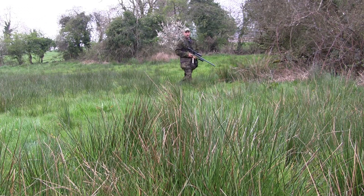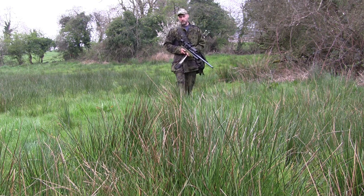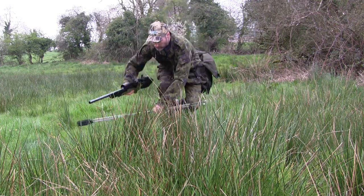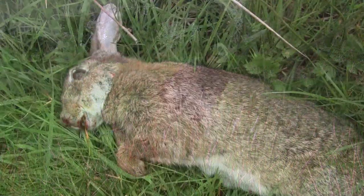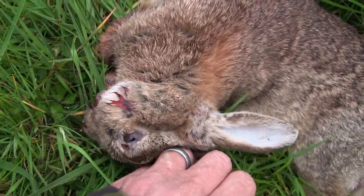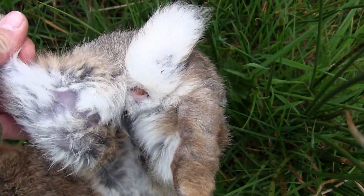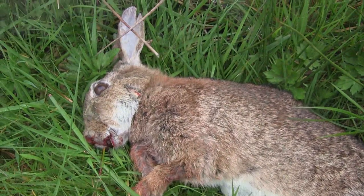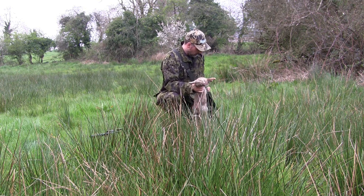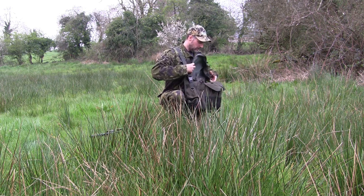I made a beeline for the hedge just in case it was about to jump into cover, but then noticed it lying in among the reeds, stone dead. The worry was unfounded, thankfully. It was a head shot — maybe a little far forward, but still proved fatal. And again this one had a wee bit of a sign of myxomatosis. We'll bag it up and I'd certainly find a use for it somewhere.